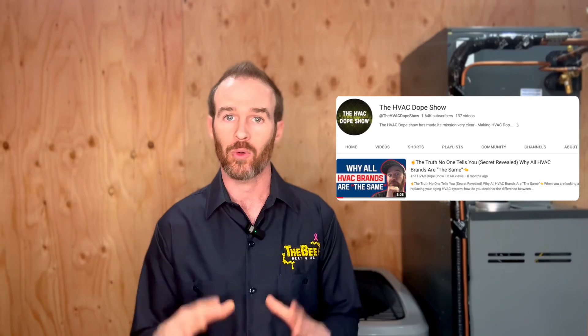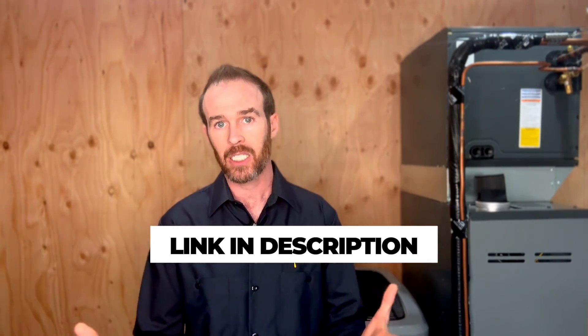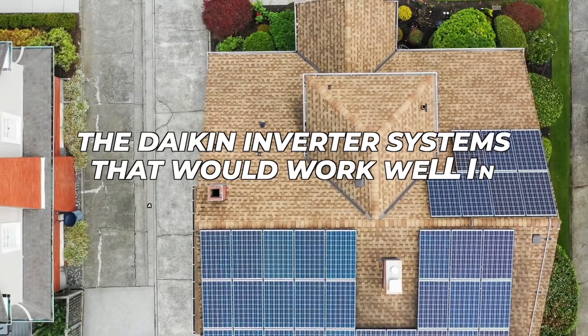That video explains why we sell Daikin even though there are other brands of comparable quality. The Daikin inverter systems that work well in a house with solar include any of their mini split systems — the MXS and MXL series, the 19 series, the 17 series, the Aurora, and many more. Almost any ductless mini split that Daikin makes is going to be an inverter.